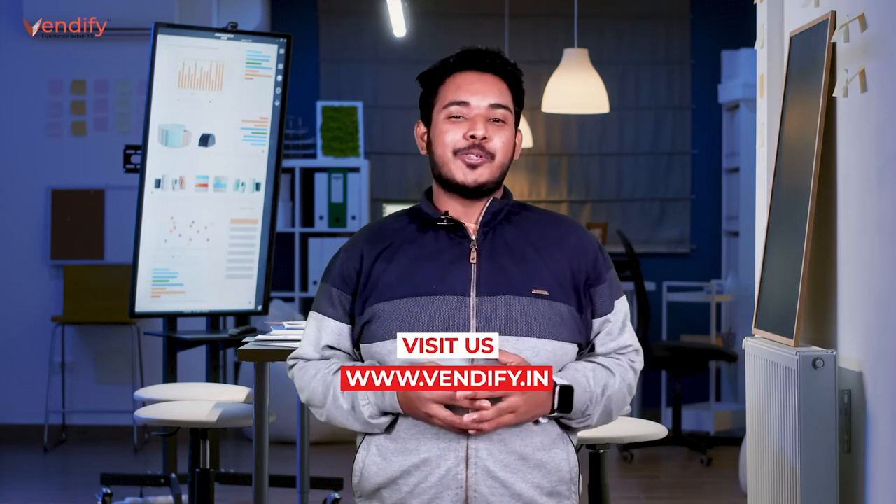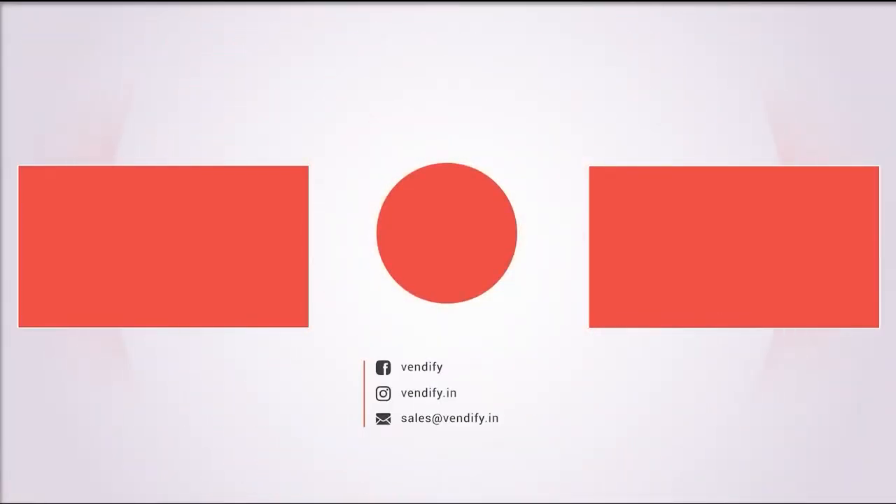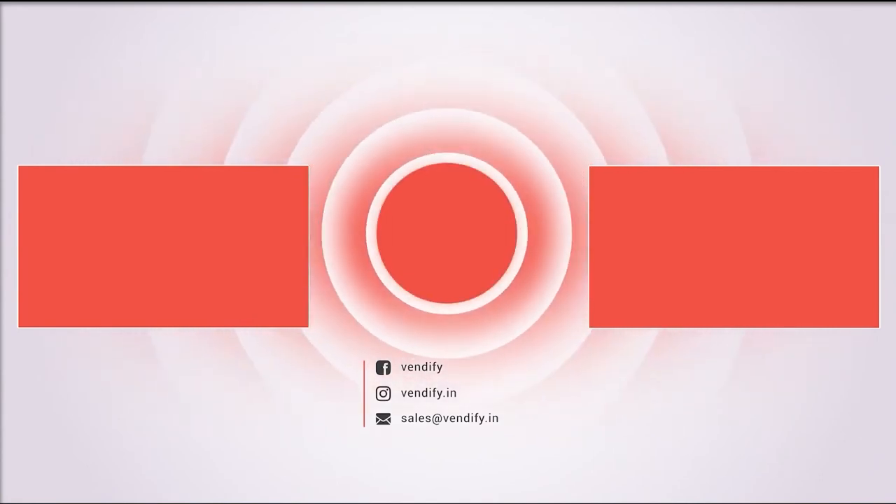So guys, I hope you liked the video. This was the last episode of our series. Stay tuned for more videos like this. Bye.